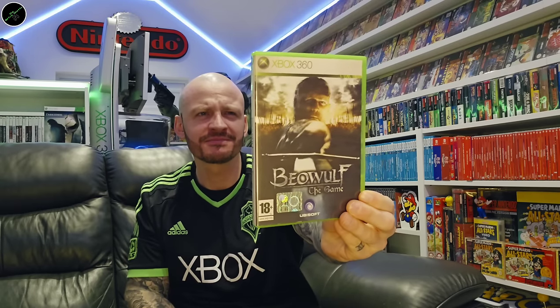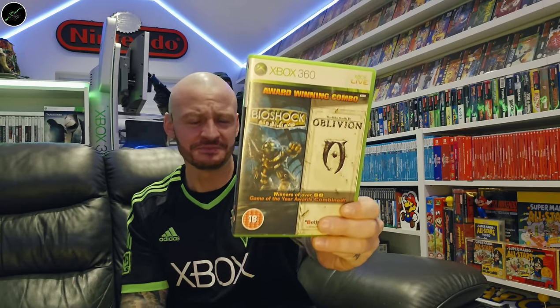Beowulf the Game — not sure about that one, I didn't really enjoy the movie too much. I like buying compilations and combo packs — I love weird and wonderful things. And this is one of them: an award-winning combo, combined winners of over 80 Game of the Year awards. There's a lot of value for your money there. That's Bioshock and Elder Scrolls IV: Oblivion.